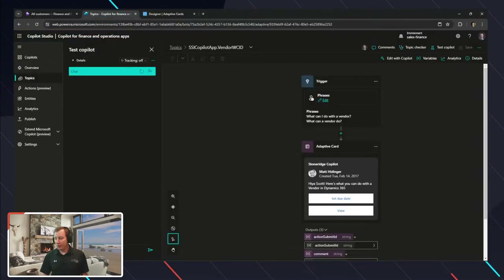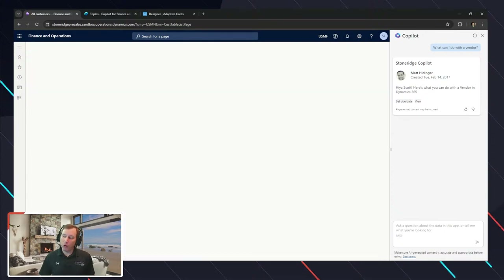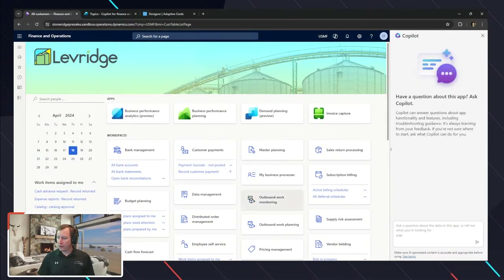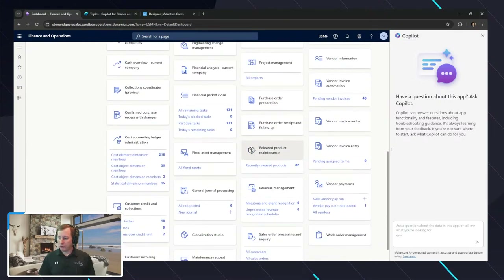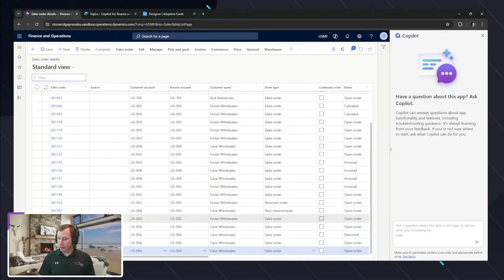Let's go a little further than this — I want to do actions, interact with data, or create something as part of this process. Going back to the home screen, I'll refresh Copilot and go into my sales order list. Inside of my sales orders, I'll open up one — for example order 1138, which has been invoiced in the system.